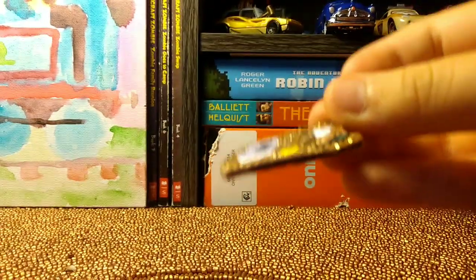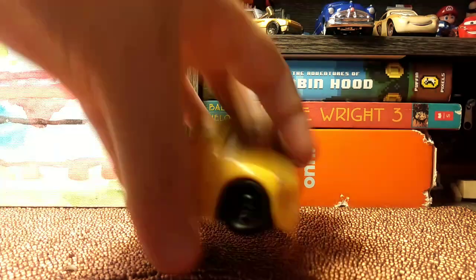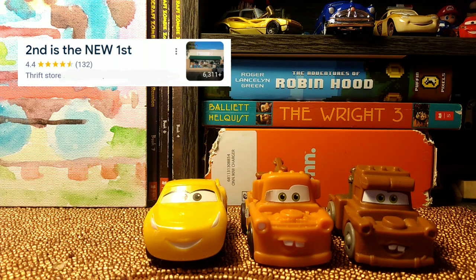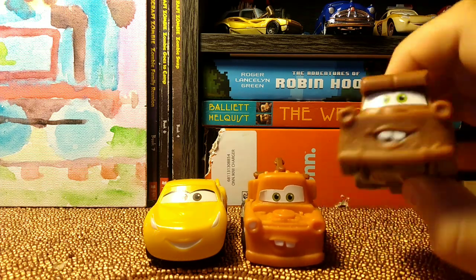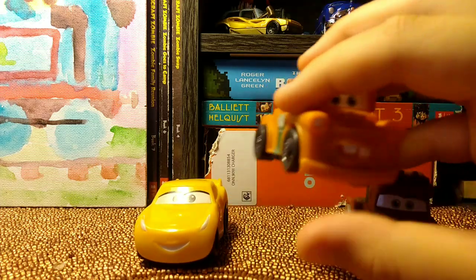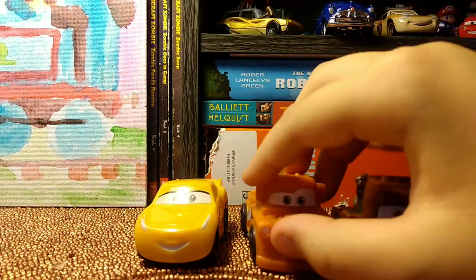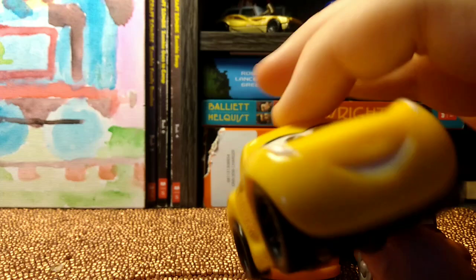He's flying away! Next up we have some McDonald's toys. I got these from a thrift store — found them in the dollar bin. I found caveman Mater, I found regular Mater which is kind of broken, and I also found Cruz Ramirez.